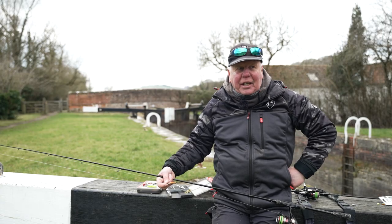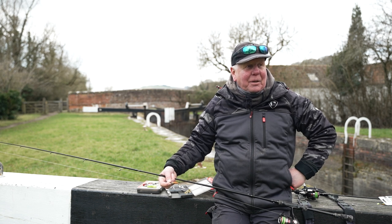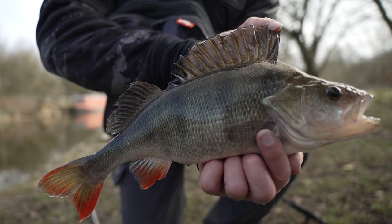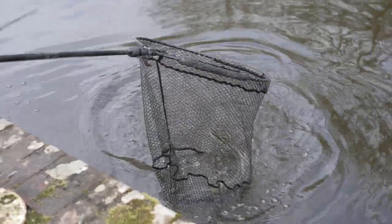Here we are, a couple of hours later and a good few fish later. We've had a cracking couple of hours — a few perch, one really nice one, and a couple of pike. Not the intended species, but they gave you a good run around on the perch kit.